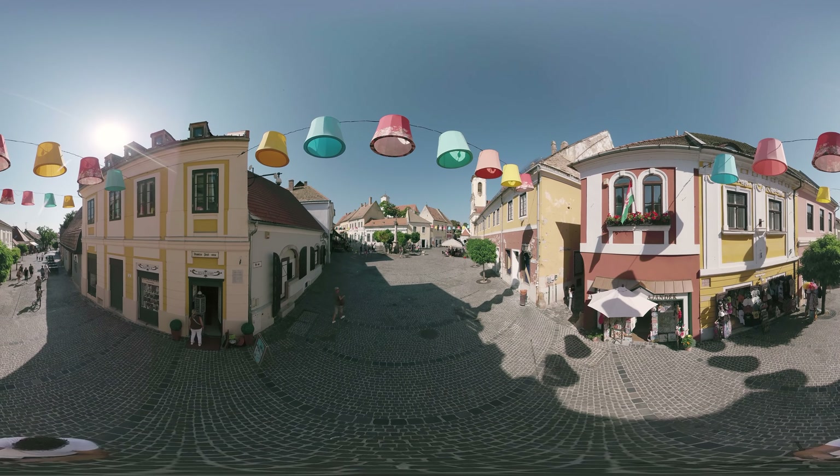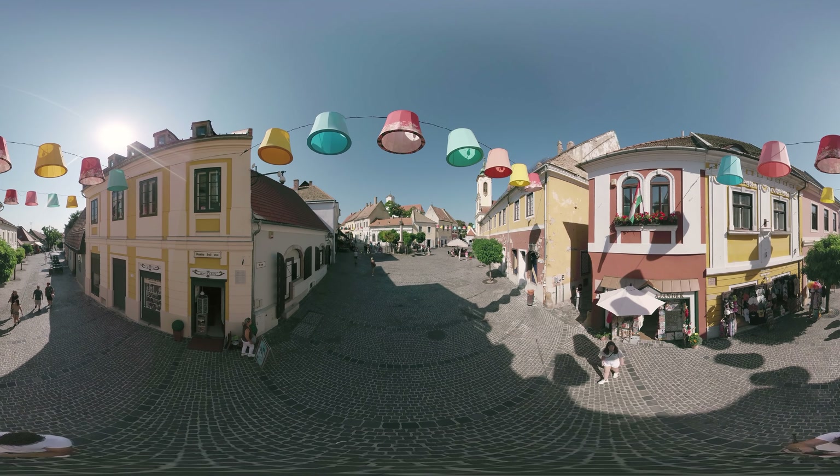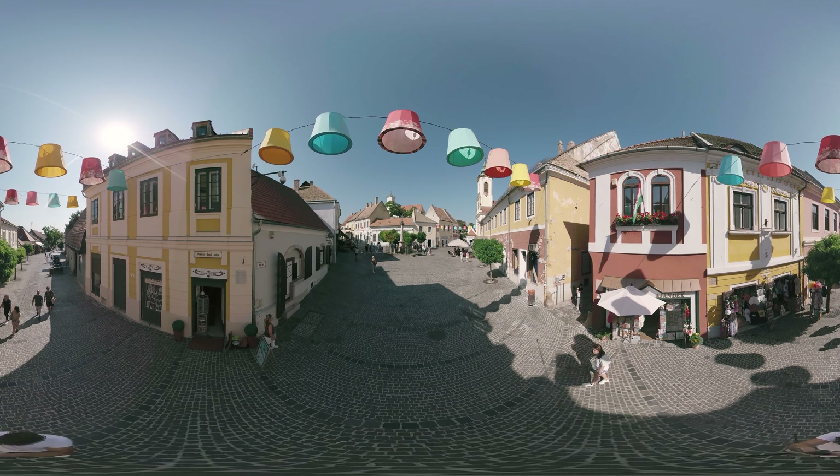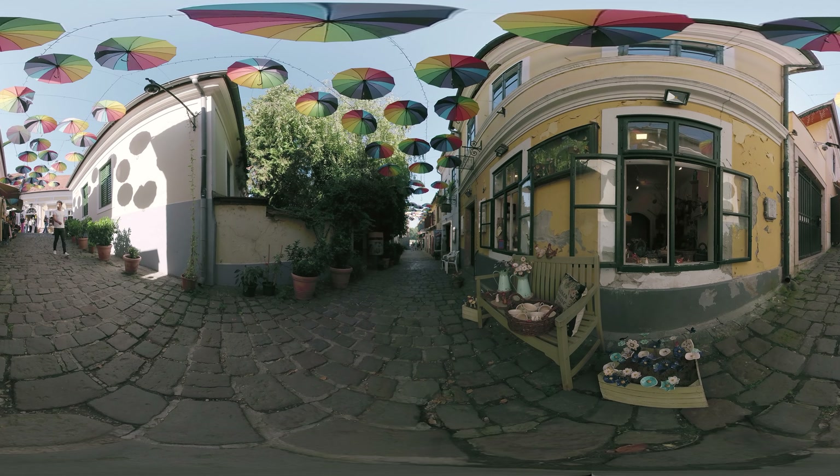No matter from which direction we come, we'll find them above our heads and see them on each corner. These lanterns change twice a year, getting a colorful look in spring and turning into a Christmas mood as winter comes. A popular tourist attraction is the small street leading to the Danube, with colorful umbrellas all above our heads.